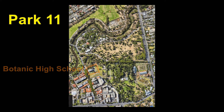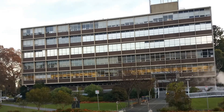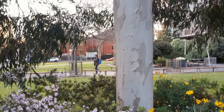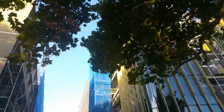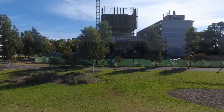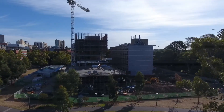The new Botanic High School was built in 2018 over a section of Park 11 that is in the control of the Education Department. This former UniSA building had been previously earmarked for demolition and there had been hopes that parklands might have been restored on this site. Rather than demolition, the existing building was effectively doubled in size. There are fears that the new high school will inevitably require the alienation of more parklands to accommodate school car parking and other ancillary uses.